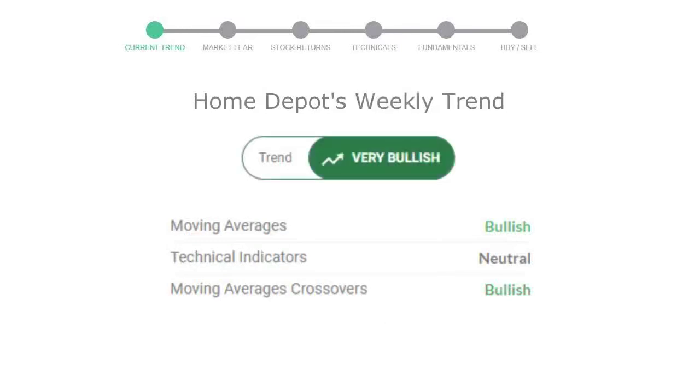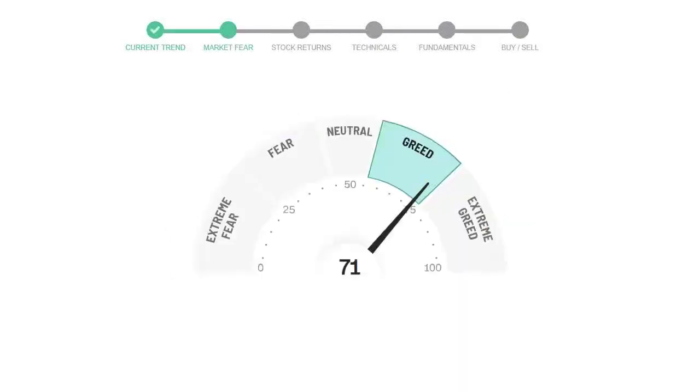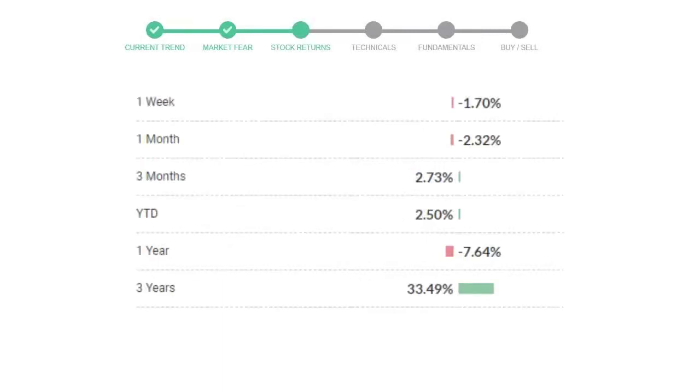Looking at weekly analysis, the weekly stock trend is in a very positive trend. Today's market is indicating greedy emotion in the public sentiment. Home Depot has given negative 1.70% returns in the last 7 days.